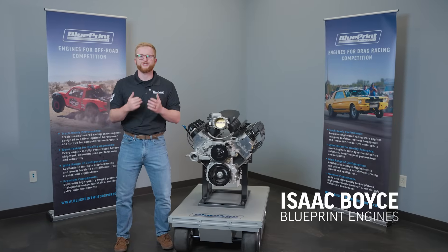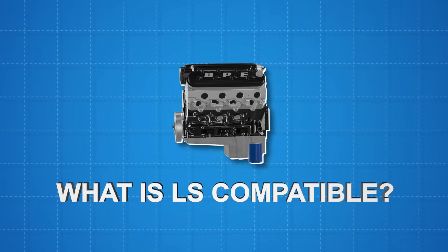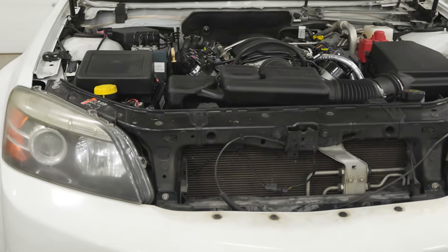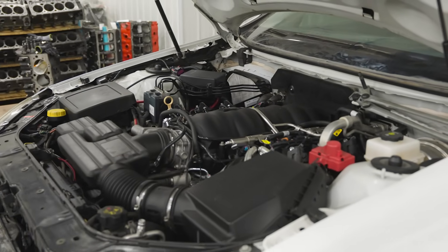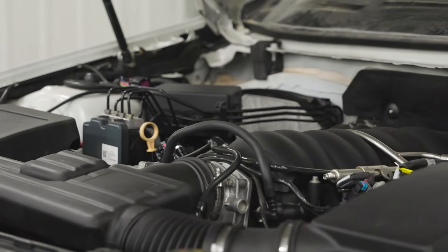I'm Isaac with Blueprint Engines. Let's talk about what LS compatible really means. Blueprint Engines offers a 100% drop-in replacement for GM LS platforms, but with all new engineering advantages. Only GM can produce an LS engine due to trademarking — that's why you see us use LS compatible.